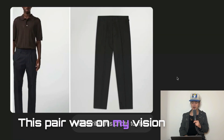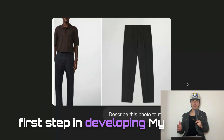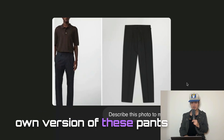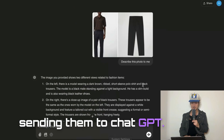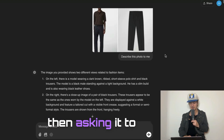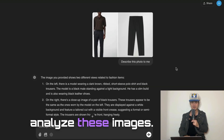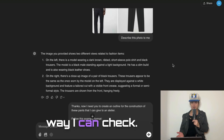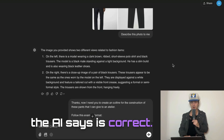I really liked this pair of pleated trousers on screen — this pair was on my vision board for a long time. My first step in developing my own version of these pants was taking screenshots and sending them to ChatGPT, and then I said, 'Describe this photo to me.' Sending a photo and asking it to describe the photo forces the AI to analyze these images, and then I can check to make sure that whatever the AI says is correct.